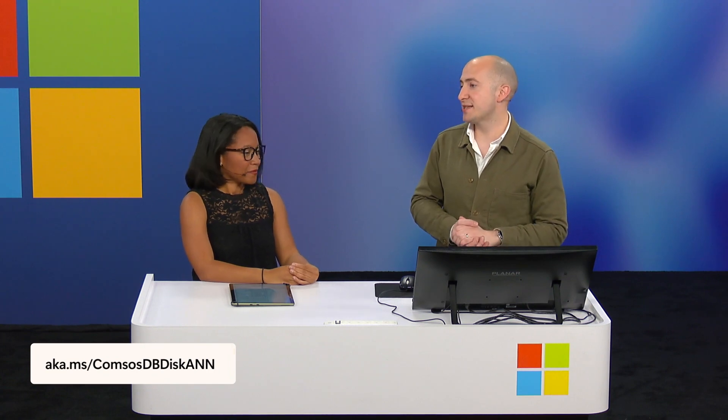Great questions — that concludes our Q&A, short and sweet. If we didn't get to your question, you can check us out at aka.ms/CosmosDBDiskANN, or come over to the CDA booth and ask questions. Go check out the booth if you're here in person, and thanks so much, James. Thanks, Leslie.